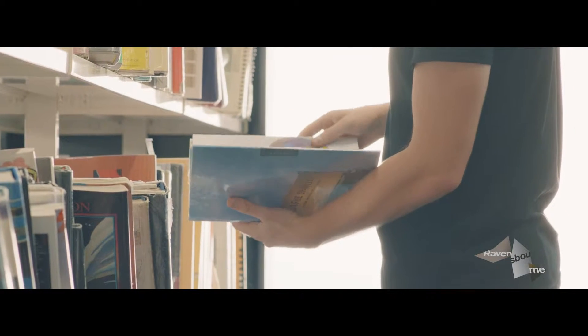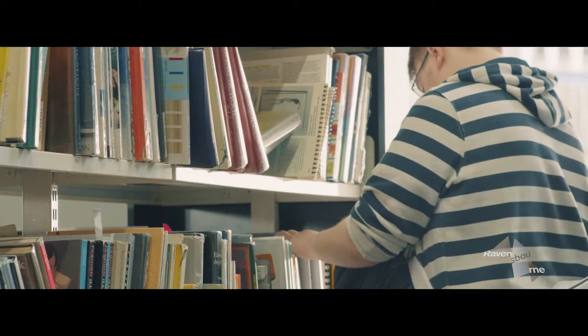The collection is constantly updated, and not only do we have books from the reading lists, we also continually buy new publications on emerging areas in research and industry.